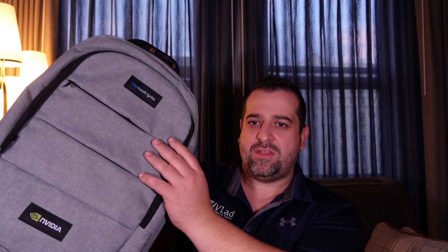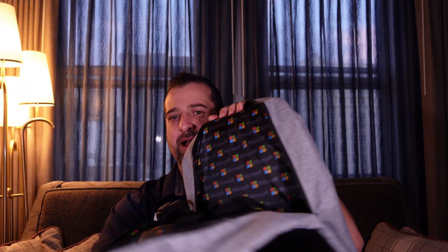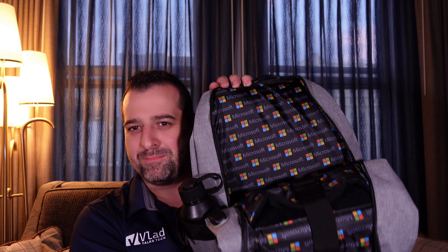Hello everyone. Today, instead of my home studio, I'm joining you from my hotel room in San Francisco. Today was day zero of Microsoft Ignite, so I got checked in. I got my nice backpack here — it even has a Microsoft print on the inside. That's the Microsoft Ignite backpack.